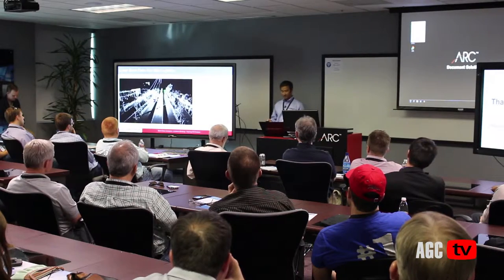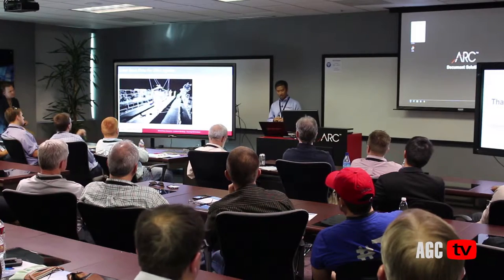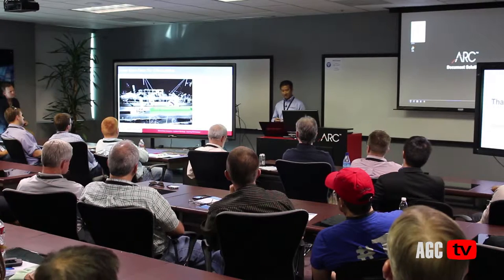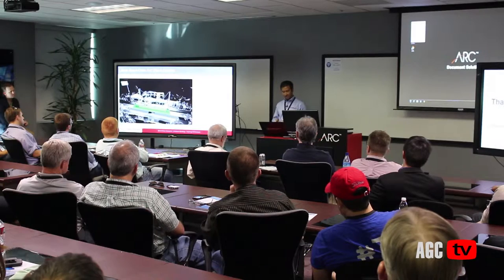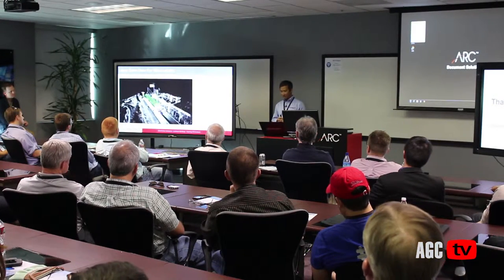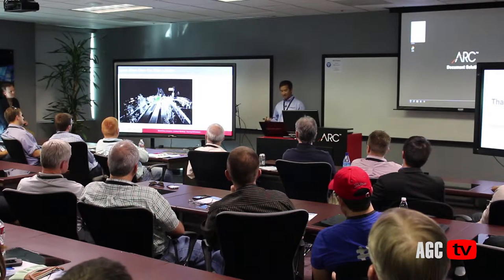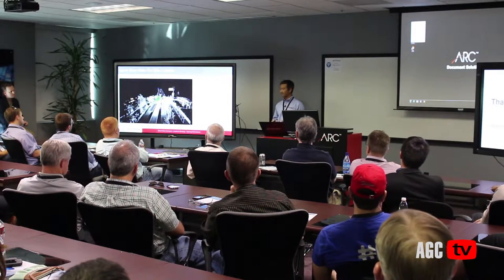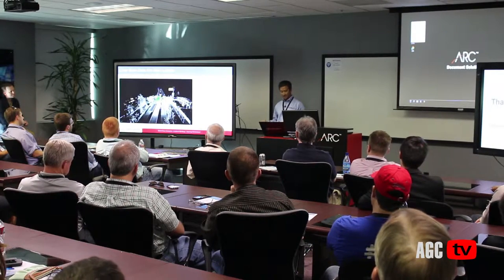Beyond validating formwork and post-tension, laser scanning can also be used for coordination. Logistically, we knew we would have to prefab sections offsite. We literally scanned the entire section of a highway or roadway to make sure the prefab would actually fit going down the highway. Once on site, we can use integration with the BIM model to see if the span is going to fit within the construction tolerance — another great application of this technology.